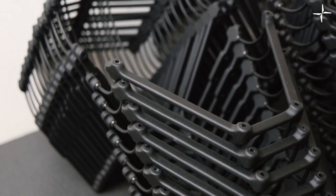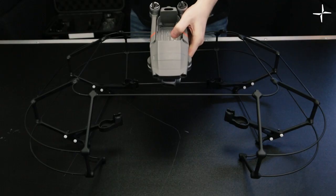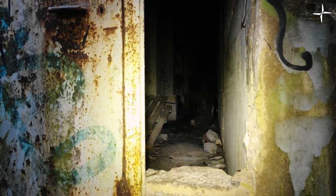Reducing costs and removing the requirement for risky manual inspection. Here at Headyguy, we have designed and produced a collision-proof cage for the Mavic 2 series of drones. This will provide your drone with 360 degrees of protection while you're doing indoor or confined space inspections.